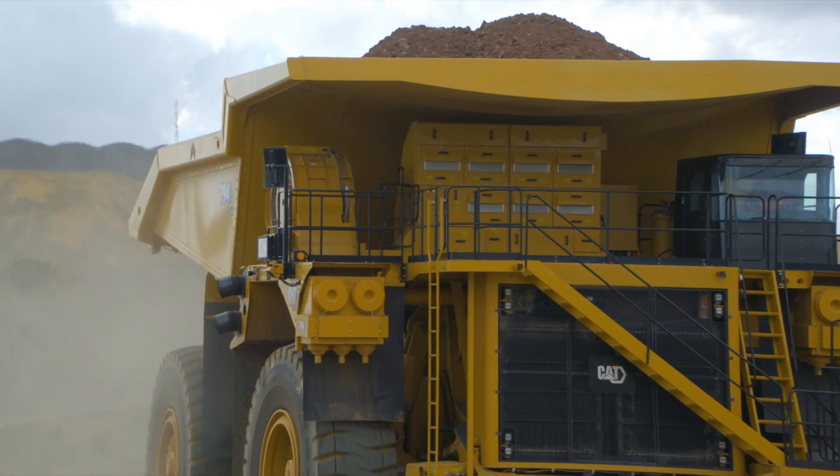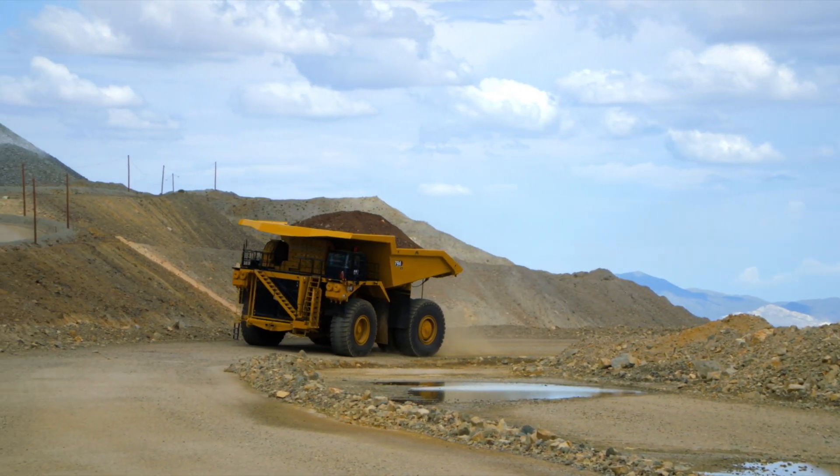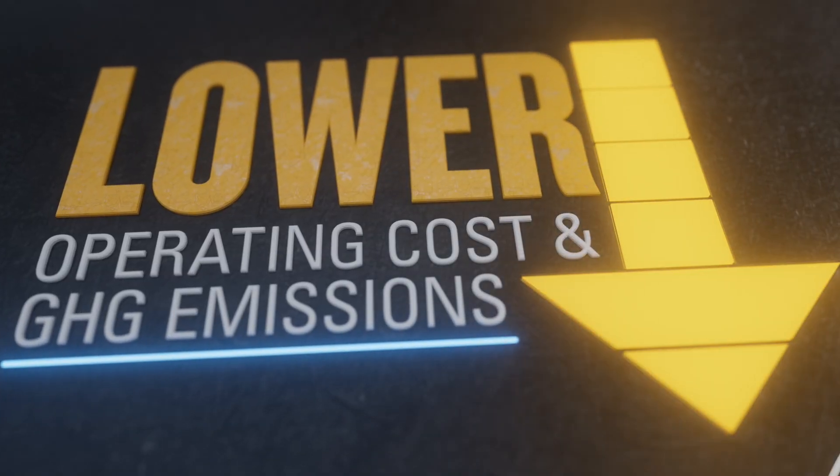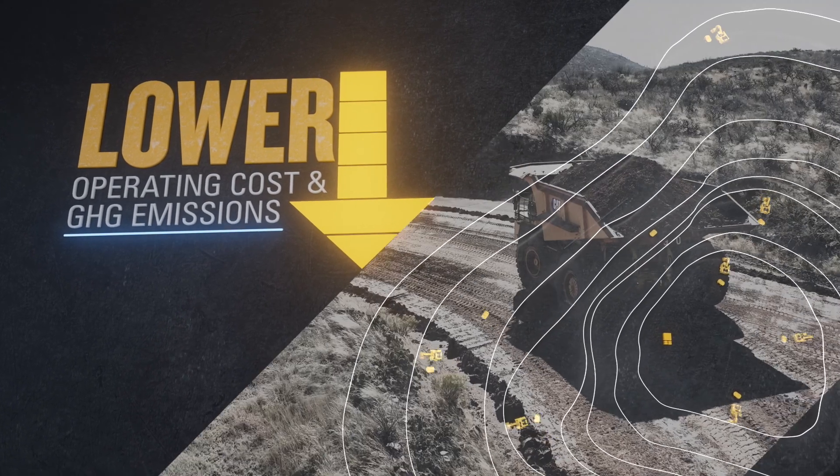CAT DET will also work with diesel electric models, providing immediate benefit to mine sites that want to lower their operating costs and emissions today, while providing flexibility for the future. No regrets.